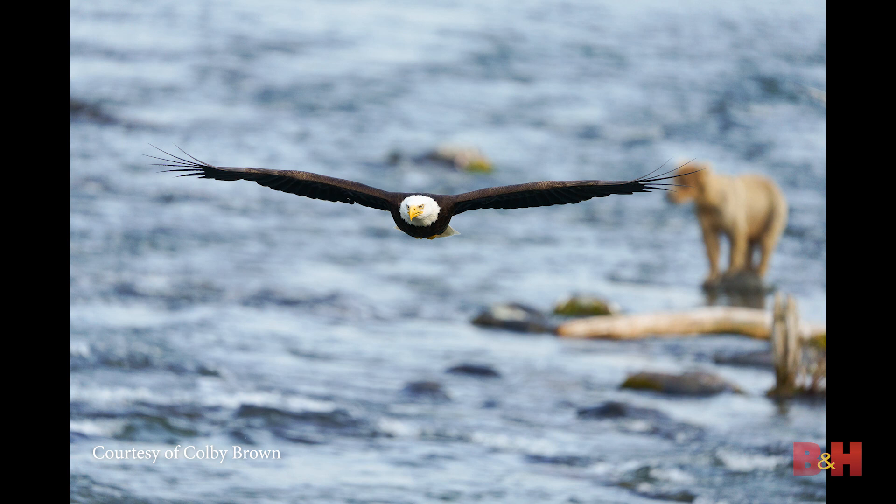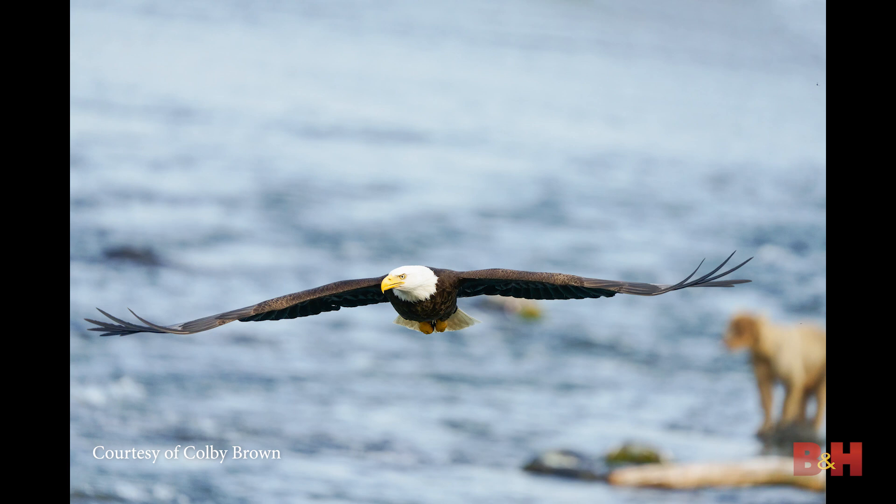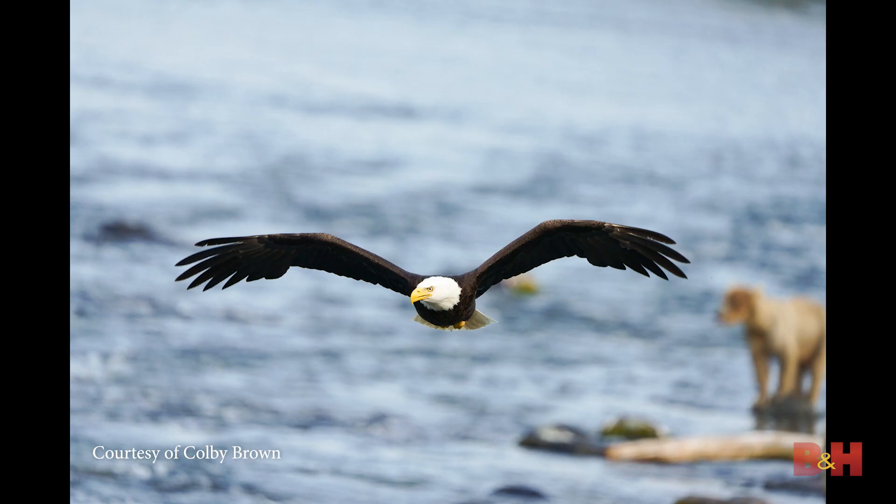At Brooks Falls there are seagulls everywhere as scavengers taking leftovers from the bears. The telltale sign that bald eagles were coming in was when all the seagulls suddenly took off. I'd look around, spot the eagle coming in to steal a fish. This particular shot: I saw the seagulls take off, looked right, and the bald eagle was coming up the river. Settings were already dialed in — ISO 1250, 200-600mm at nearly 600mm, f6.3, 1/2000th of a second. The camera locked on right away and tracked it flying at me at full speed.